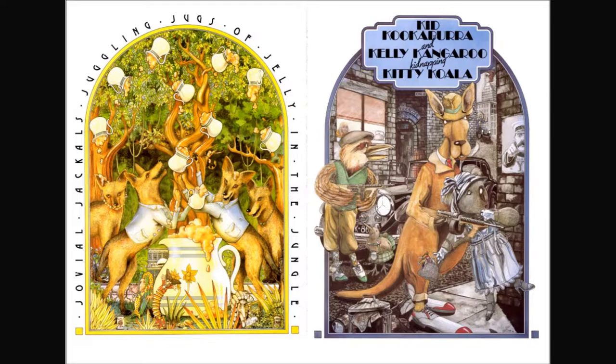Kid kookaburra and Kelly kangaroo kidnapping kitty koala. I see a kettle, I see a keg, I also see a bird wearing a kilt, and I also see the boy — where is he?